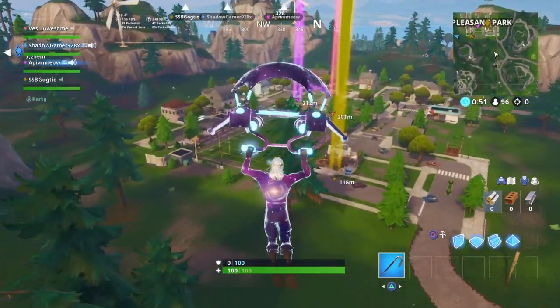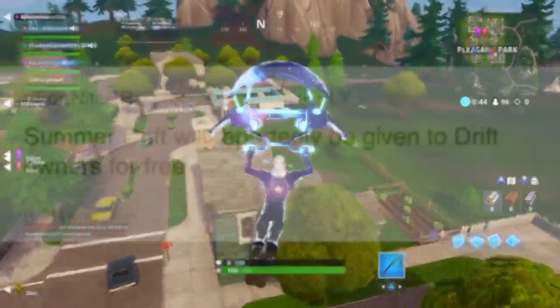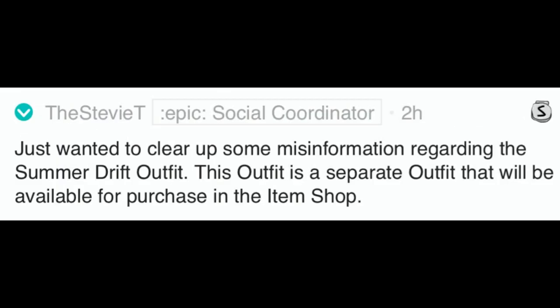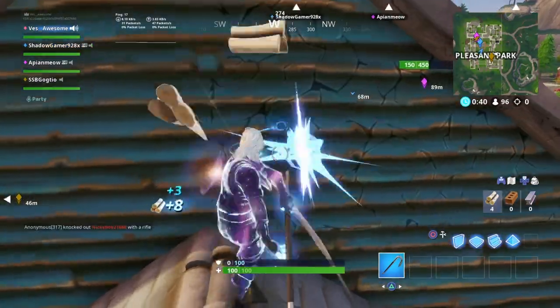I'm just going to get right into the information. This is coming from Reddit — somebody posted that summer drift will reportedly be given to drift owners for free. Then an Epic employee actually responded and said: 'Just wanted to clear up some misinformation regarding the summer drift outfit — this outfit is a separate outfit that will be available for purchase in the item shop.' So this is going to be in the item shop, not a selectable style.